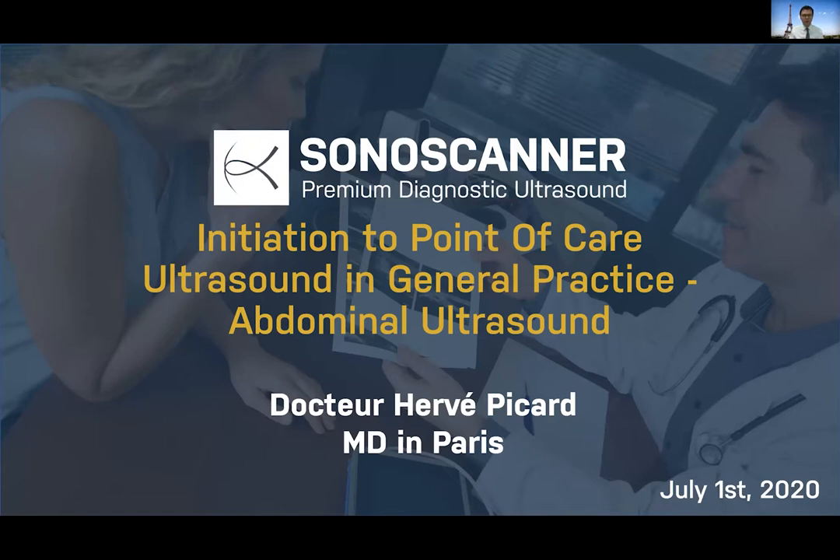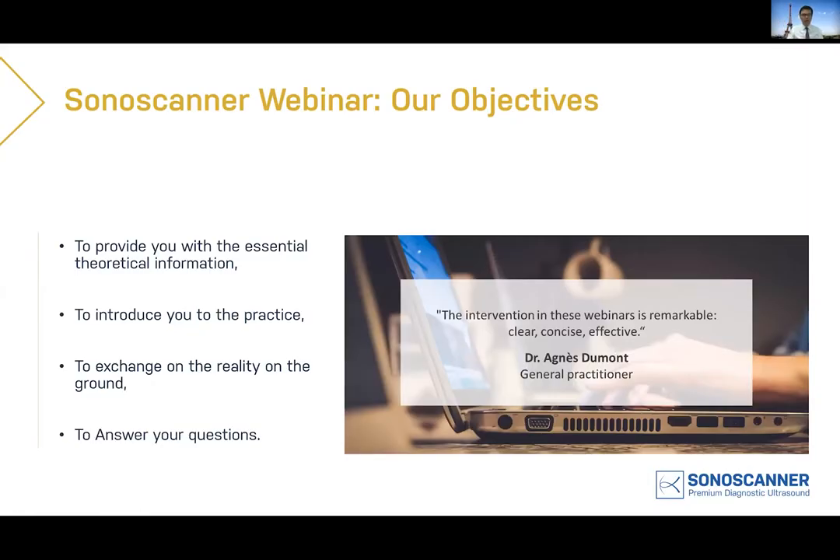Today we introduce this new webinar called 'Initiation to Point of Care Ultrasound in General Practice with a Focus on Abdominal Ultrasound.' We're going to spend one hour together. As you know, we like to make these events very interactive, so feel free to ask questions in the Q&A window. We'll answer as many questions as possible. The hour will be structured in three parts: first, a reminder of what Sonoscanner does; then Dr. Picard's presentation; and finally a unique live demo of abdominal scanning.